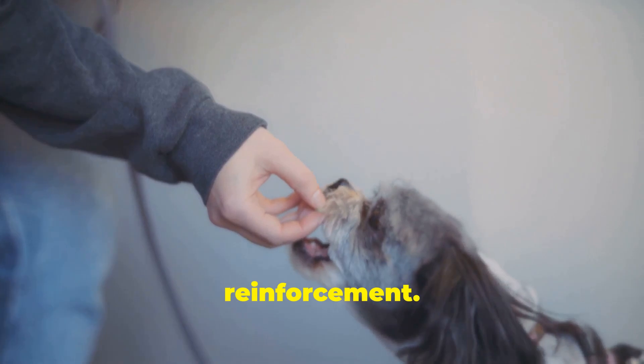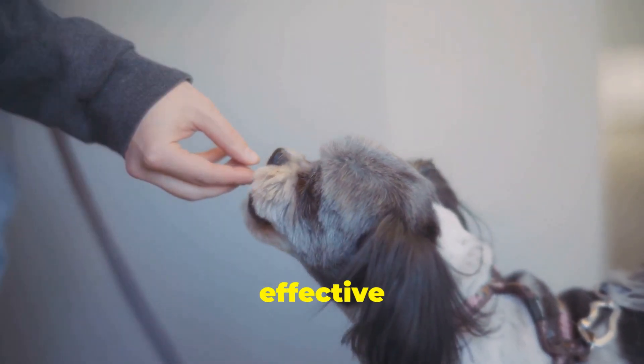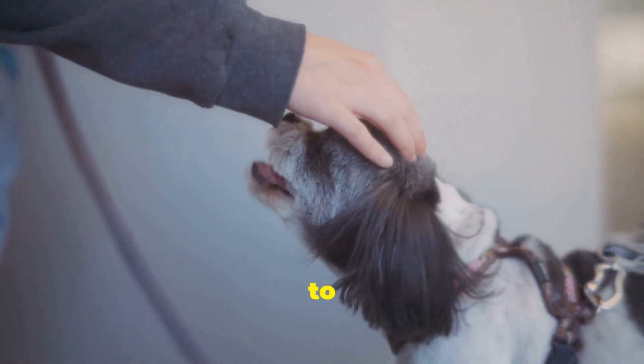Second, use positive reinforcement. Reward-based training — like treats, toys, or praise — is the most effective method. Every time your dog does something correctly, reward them right away to reinforce that behavior.